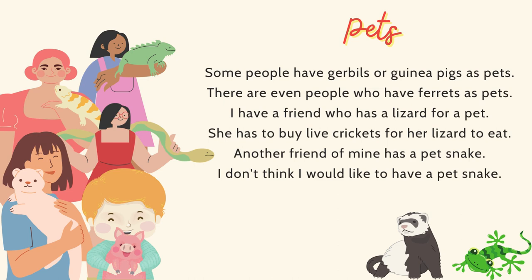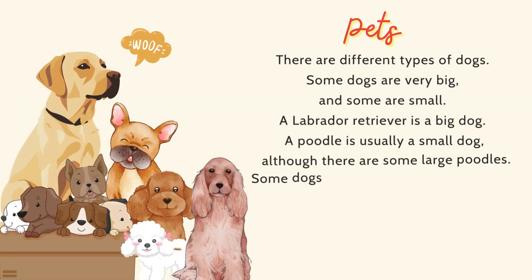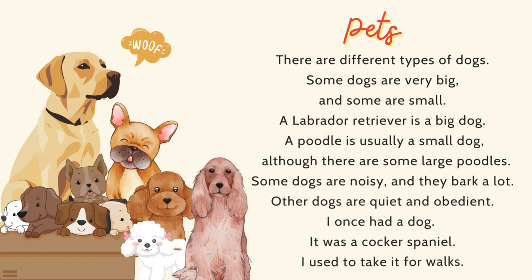There are even people who have ferrets as pets. I have a friend who has a lizard for a pet. She has to buy live crickets for her lizard to eat. Another friend of mine has a pet snake — I don't think I would like to have a pet snake. There are different types of dogs. Some dogs are very big, and some are small. A Labrador Retriever is a big dog. A poodle is usually a small dog, although there are some large poodles. Some dogs are noisy and bark a lot, while other dogs are quiet and obedient.